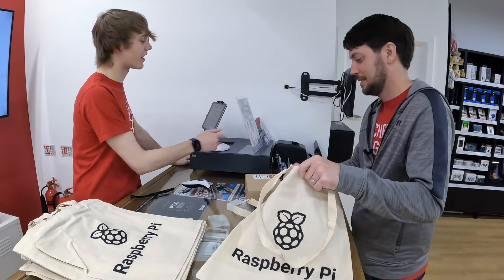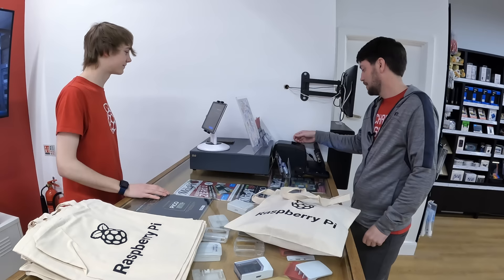I'll print out that box in just a few minutes. All right, thanks very much.